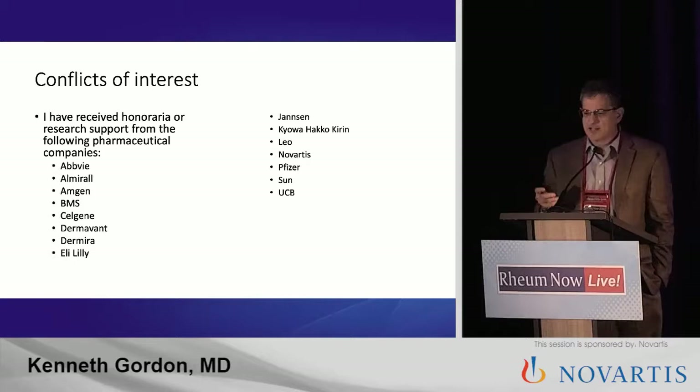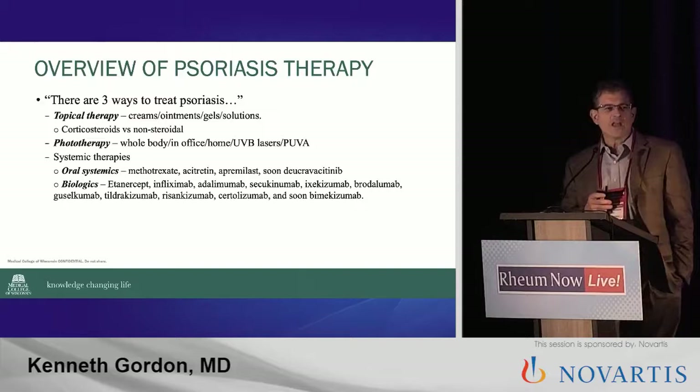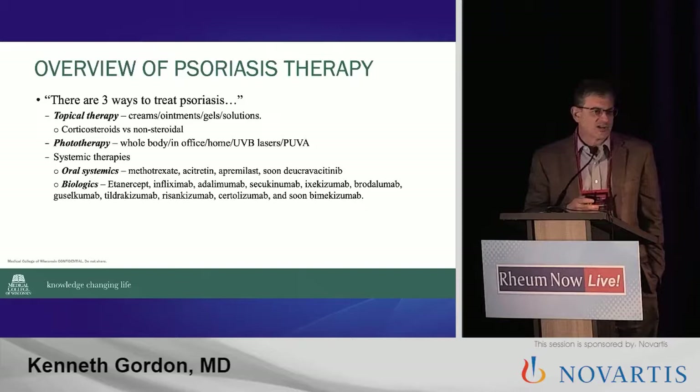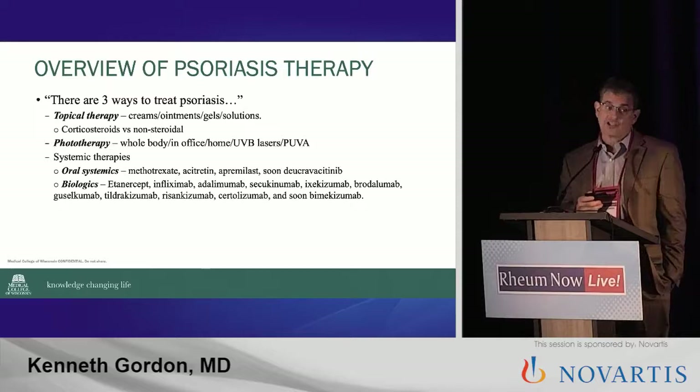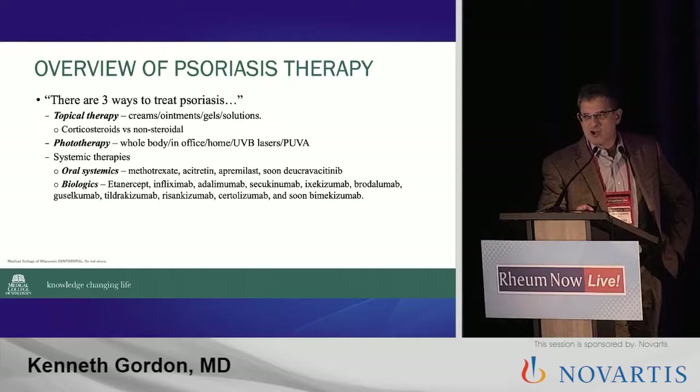This is the phrase that every resident that I've worked with for generations has dreaded: there are three ways to treat psoriasis. Because that means that I'm going to go into a dissertation that's going to last maybe five minutes when you only have six minutes to see a patient in a dermatology office. But thinking about it, it actually makes sense when you think about all the agents that Bruce just talked about. You have to think about them systematically when you introduce it to the patient. And if you do it the same way every time, it becomes really quite easy.